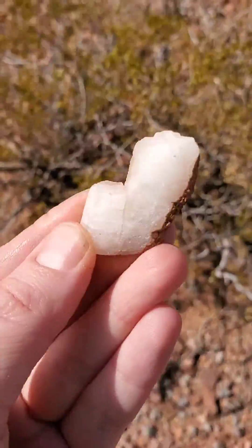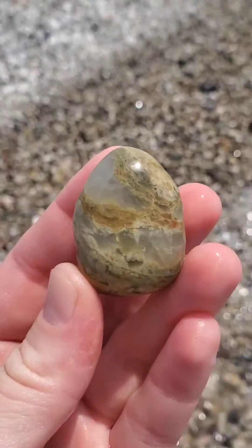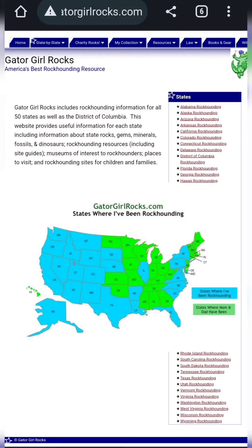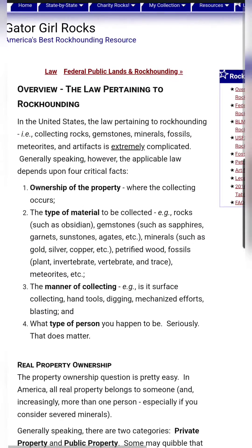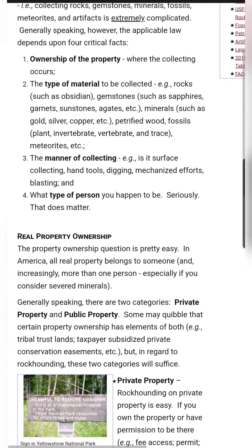Are you interested in finding rocks and minerals near you, but you don't know where to start? Here are some great resources for the beginner rockhound. First up is GatorGirlRocks.com. This site was created by a U.S.-based rockhound, and she includes information on all 50 states. I really appreciate her section on the rules and laws regarding rockhounding,